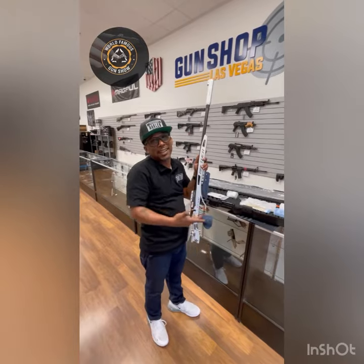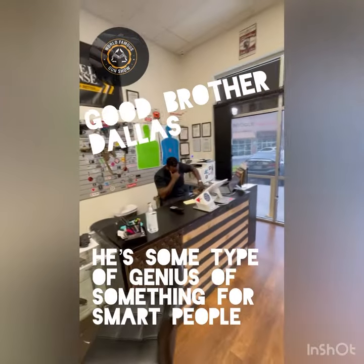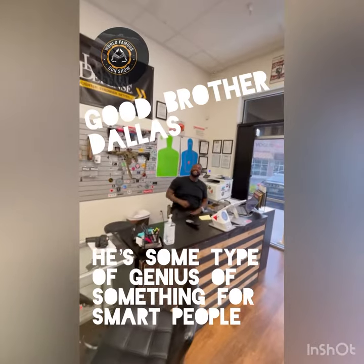It happens to be in Gun Shop Las Vegas if you want to get guns like this, or have the guy who owns the store interrupt your videos. All you got to do is come on over to Gun Shop Las Vegas. These are really nice guys.